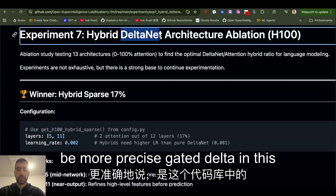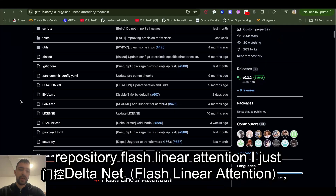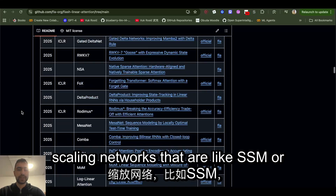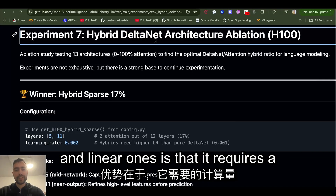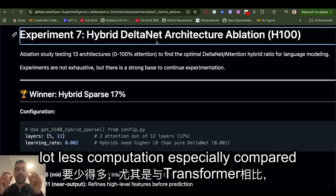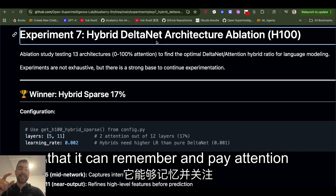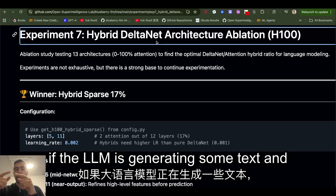Specifically, gated delta net. In this repository, Flash Linear Attention, I imported this — it has a lot of different linear attention or linear scaling networks, like SSMs or versions of RNNs. The advantage of gated delta net and other linear ones is that they require a lot less computation, especially compared to transformers when we grow the sequence length. The advantage of the transformer is that it can remember and pay attention to very long sequences.